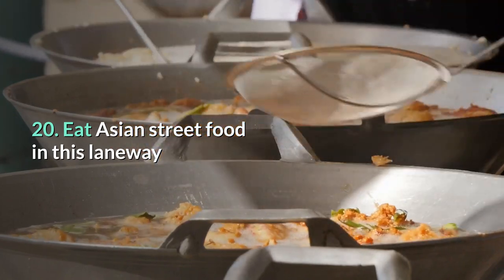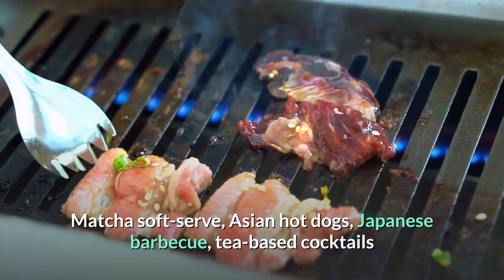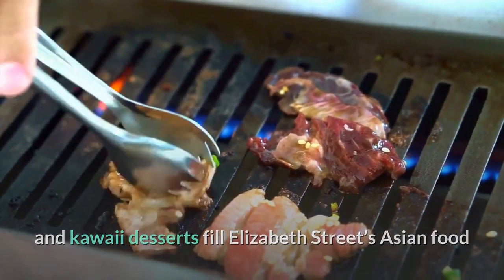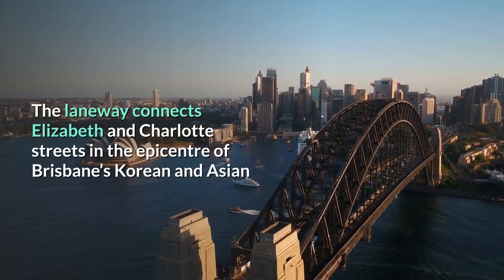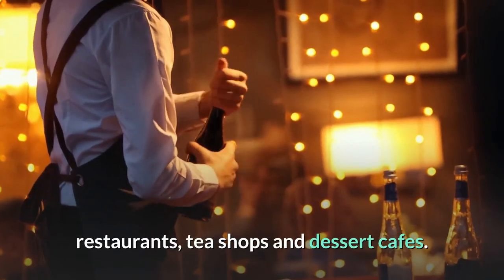20. Eat Asian street food in this laneway. Matcha soft serve, Asian hot dogs, Japanese barbecue, tea-based cocktails, and kawaii desserts fill Elizabeth Street's Asian food laneway, Fudo Dory. The laneway connects Elizabeth and Charlotte Streets in the epicenter of Brisbane's Korean and Asian restaurants, tea shops and dessert cafes.